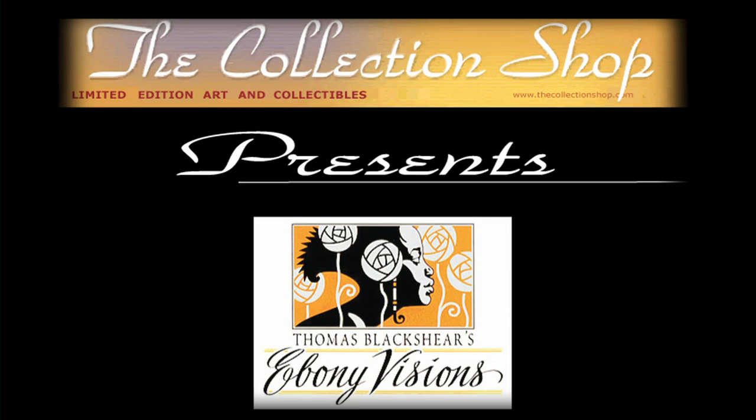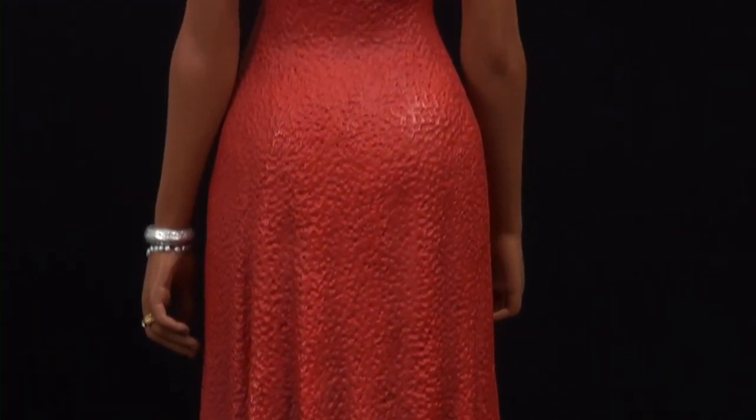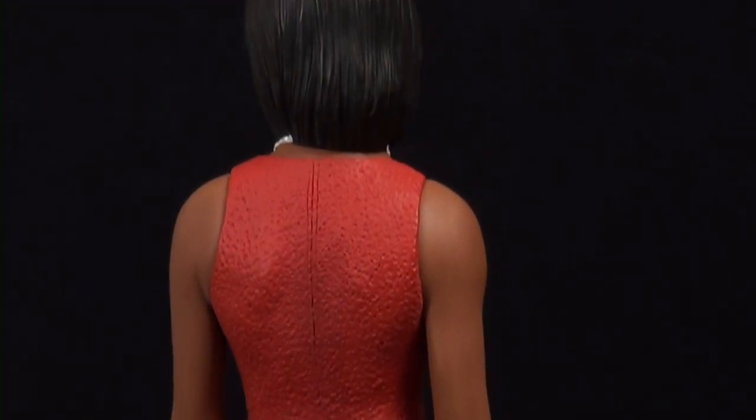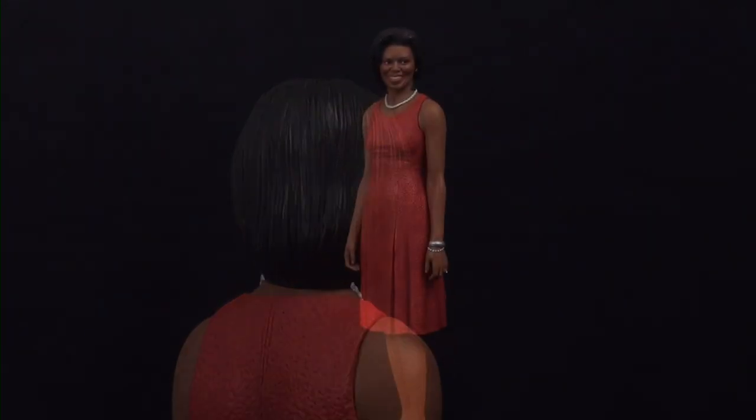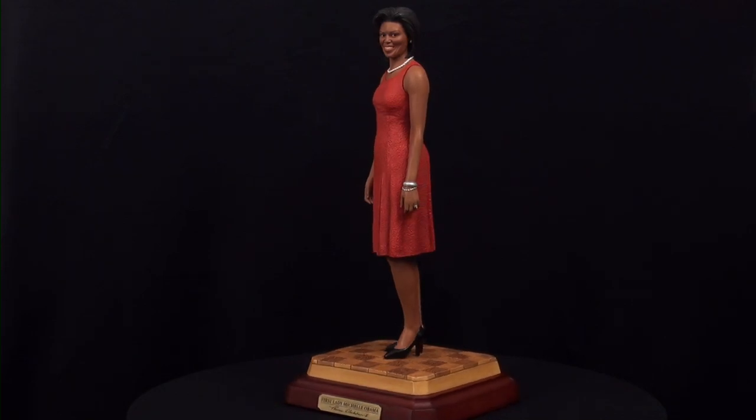Welcome to the Collection Shop, featuring for the very first time Thomas Blackshear's highly anticipated First Lady Michelle Obama — a companion piece to the highly sought after Presidential Edition Barack Obama sculpture released by Ebony Visions in 2009.